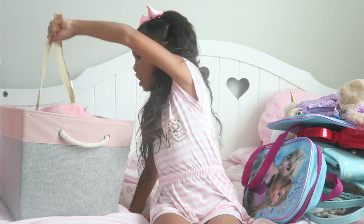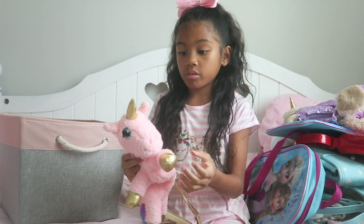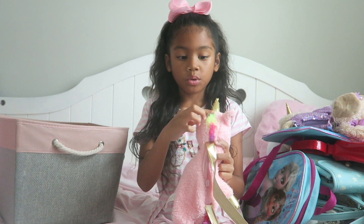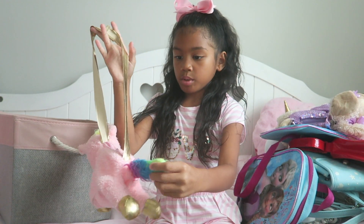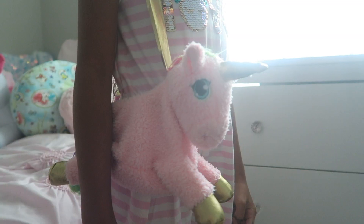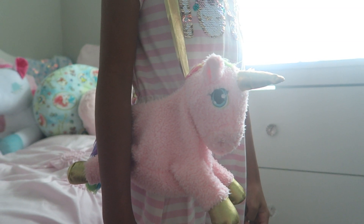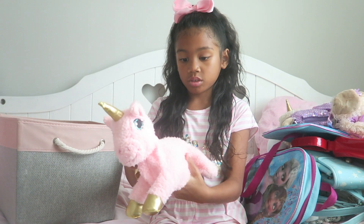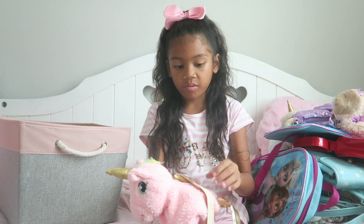Last but not least I've got this unicorn purse and it is really really cute. It has rainbow all around it and the tail is rainbow too. The strap is a golden color along with the hooves and the horn. I just like how it all matches and the pink really shows off too — it is really fuzzy and pink is one of my favorite colors.